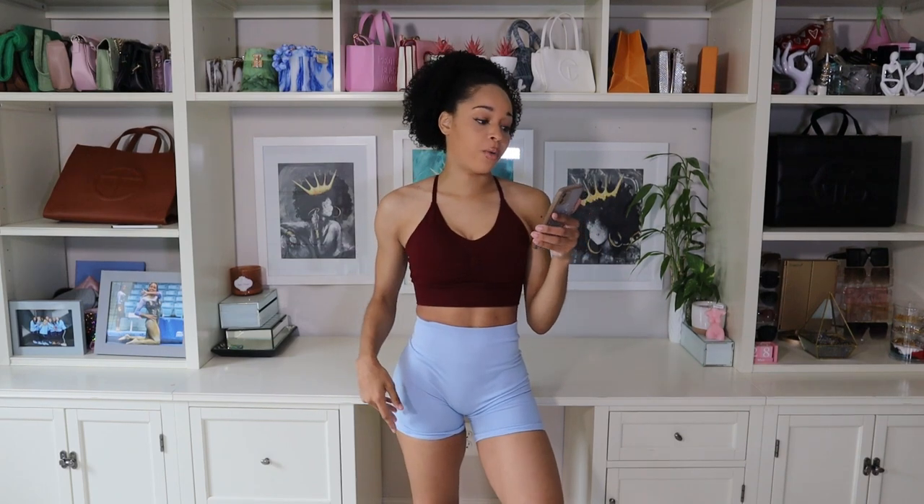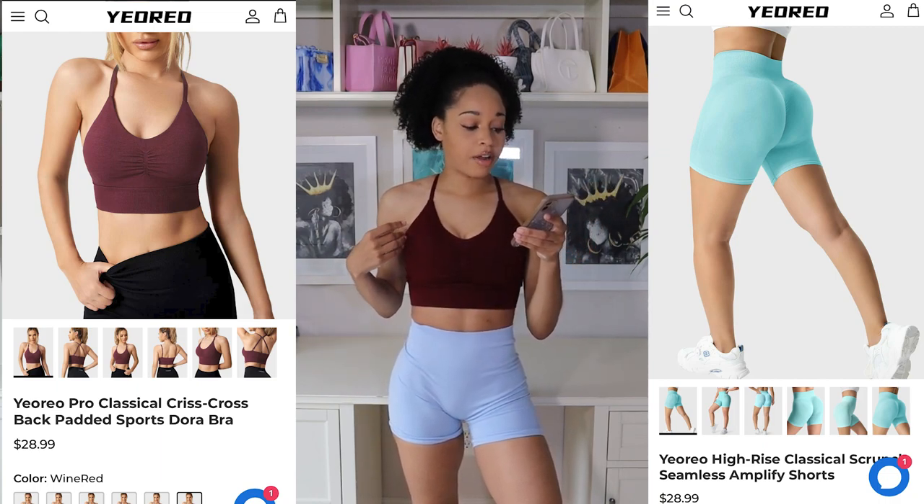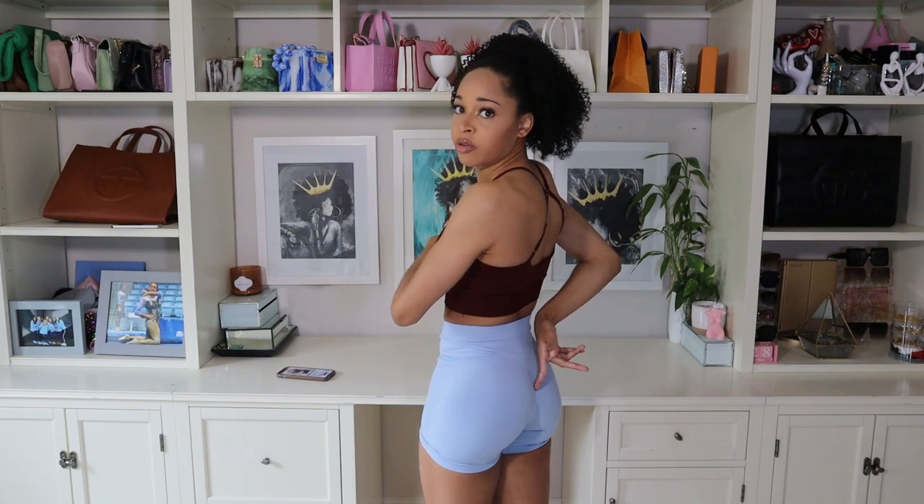Moving on to my next two items. On the bottoms, I'm now wearing the Yoreo Amplify Scrunch Workout Shorts in the color ice blue, size small. On top, I am wearing the Yoreo Pro Classic Criss Cross Back Padded Sports Bra in the color wine red, also in a size small. I feel like both of these fit me pretty perfectly. The shorts do say on the website that they are not squat proof, and I definitely agree — these are a little bit see-through from the back when you're bending over or squatting, right around the scrunch. So if you're going to wear these in this light blue color, I'd recommend getting nude or light-colored underwear that matches the shorts. The sports bra is a really nice burgundy reddish color. It has pads in it and looks pretty smooth and seamless with them in, so I probably wouldn't worry about taking the pads out.